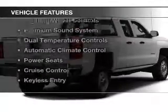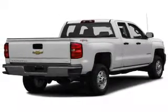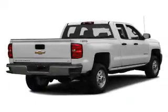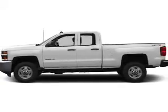The features include satellite radio, digital radio, remote start, steering wheel controls, a premium sound system, dual temperature controls, automatic climate control, power seats, cruise control, and keyless entry.